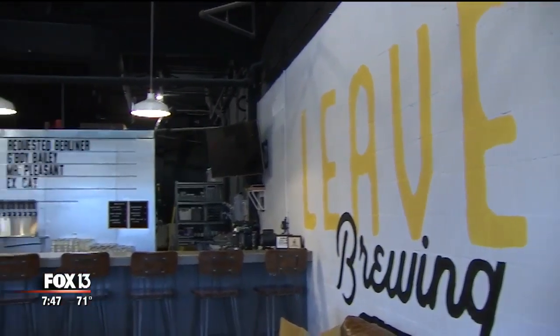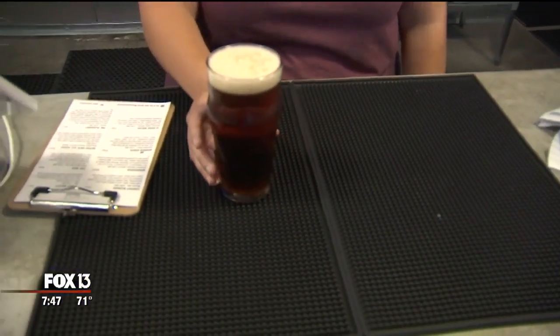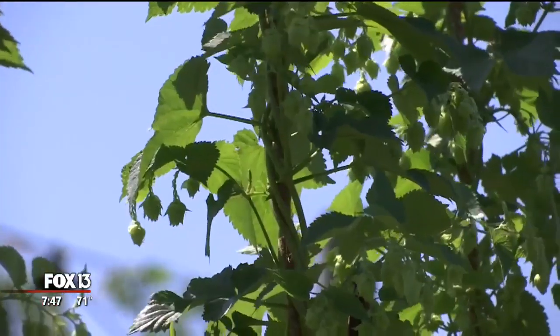Nearby spots like Levin Brewery reap the rewards. We got some cascade hops and we brewed a wheat IPA that was just a very, very popular one here in the tasting room. That's always an advantage — being able to build those relationships with local growers and farmers. From farm to pint, within 10 miles.